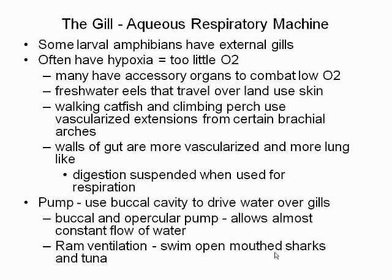Some fish use a pump that allows a constant flow, while others create a constant flow of water by actually swimming. By constantly swimming — that's why sharks are always swimming — they have to maintain swimming because, by swimming with their mouths open, they have water flowing over their gills and are always able to obtain the needed gases.